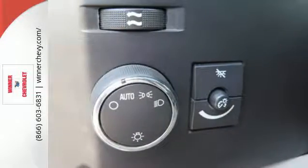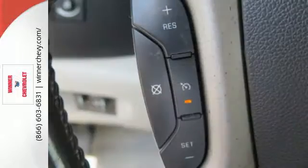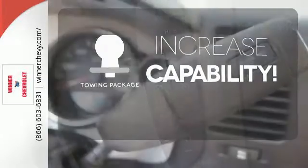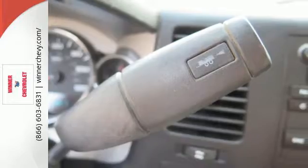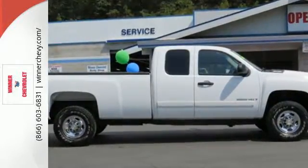Inside the spacious cab you'll find a multi-speaker stereo sound system, multiple power outlets and more. You're set to handle any job or haul any of your toys with the included towing package. Whether you're towing a cabin cruiser or tackling a huge construction job, this truck is engineered to get it done.